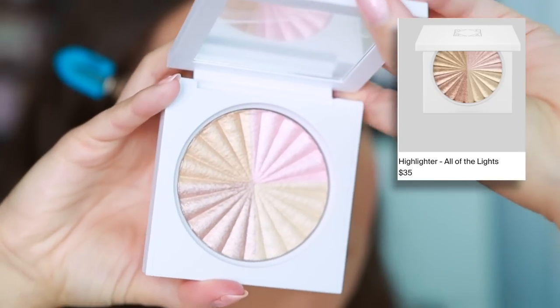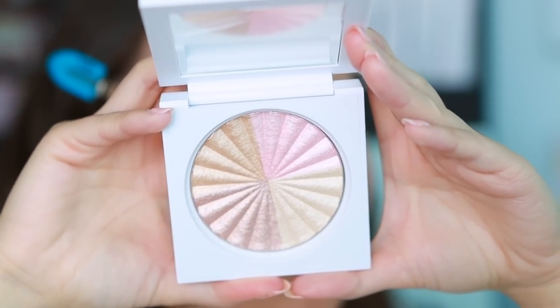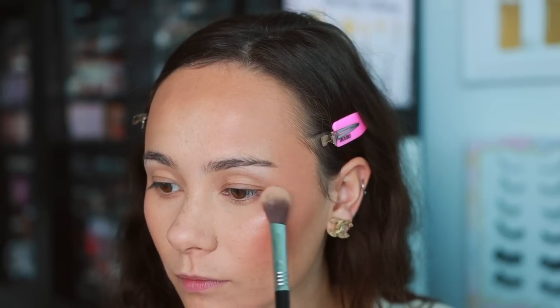I also have a powder highlight from Ofra — this came in Ali Dawson's bundle. She chose this highlight called All of the Lights, which is a mixture of existing Ofra highlight shades. Ofra highlights are really, really nice, but they are very, very blinding. I have it on this side and I've just been reaching for it out of convenience, enjoying playing with the different undertones. It's a good highlighter, but just know she's a bit blingy.